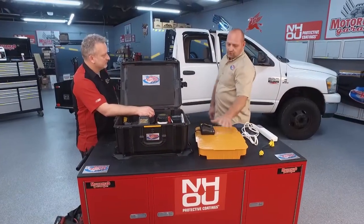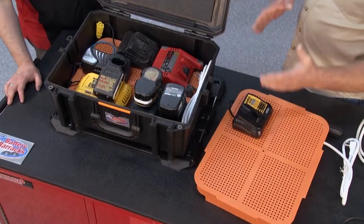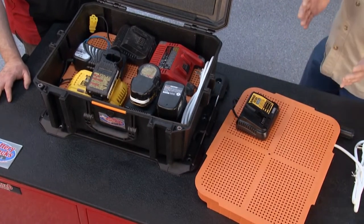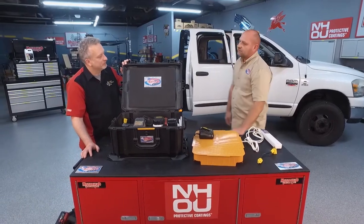You can accommodate up to six chargers. A smaller charger like this one — you could easily fit six. Some chargers, like those for yard tools, are a bit bigger, so depending on the manufacturer, you may physically fit fewer than six, but the maximum is six.